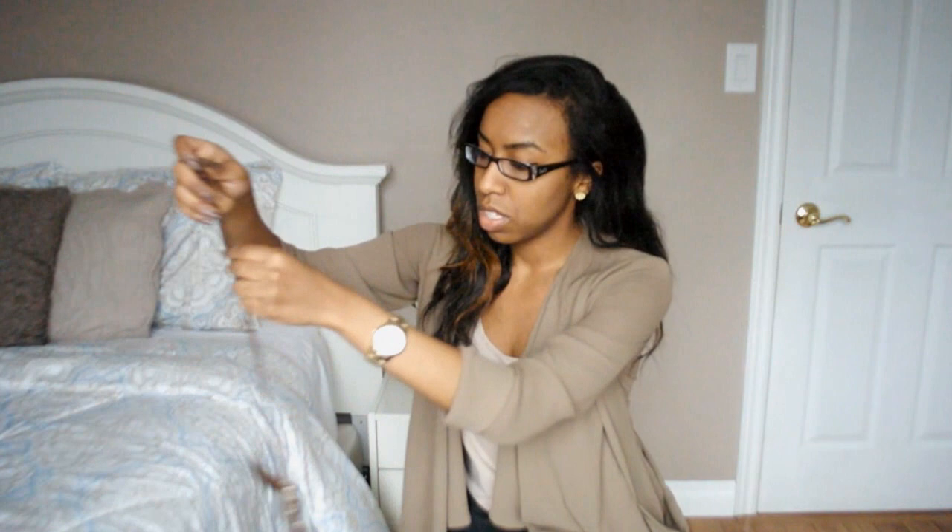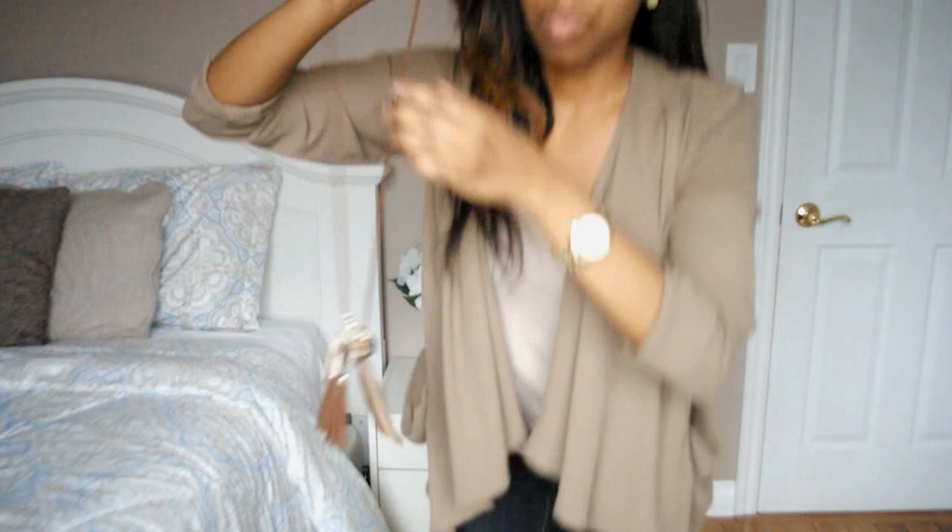The next necklace I picked up was from H&M. This is a really cute necklace — it's just a really nice long one with so many different charms on it. I'll do a close-up and show you guys how that one looks.